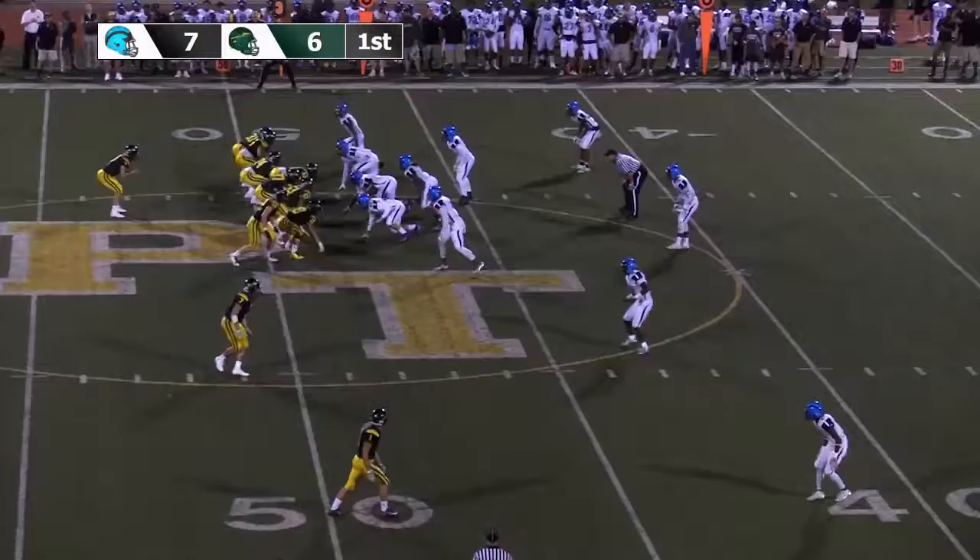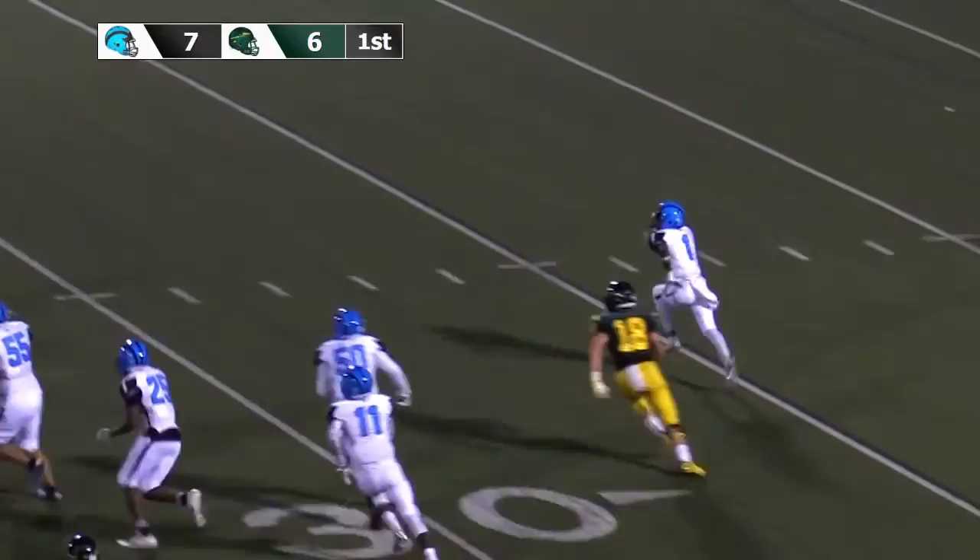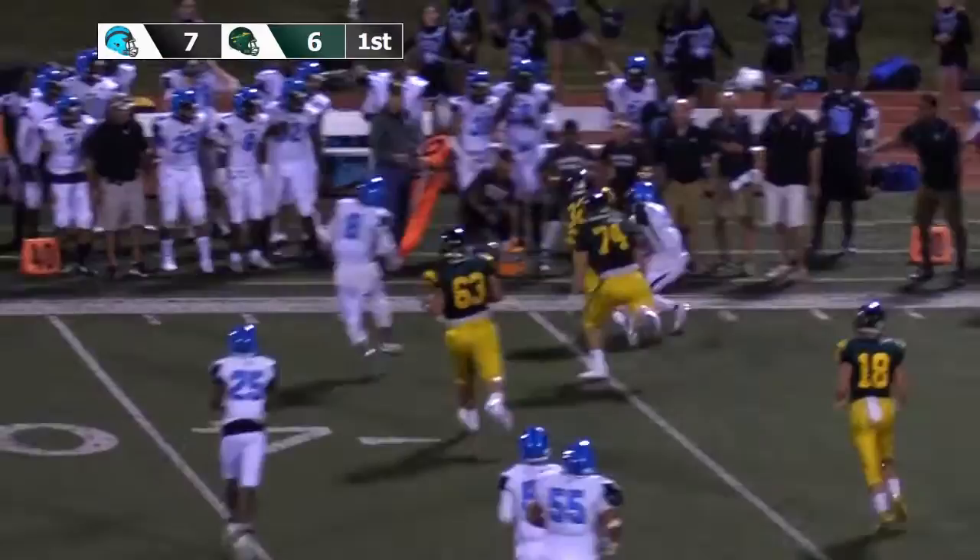LaFoon running to his right, steps up into the pocket, throws to the near boundary — the pass is complete, close to the first down. The ball springs loose; the Wolverines pick it up. Derek Carraway picks up the fumble by Anthony Servone, running from left to right across the field, trying to dance around a couple of Warriors, but he will be strung out of bounds.